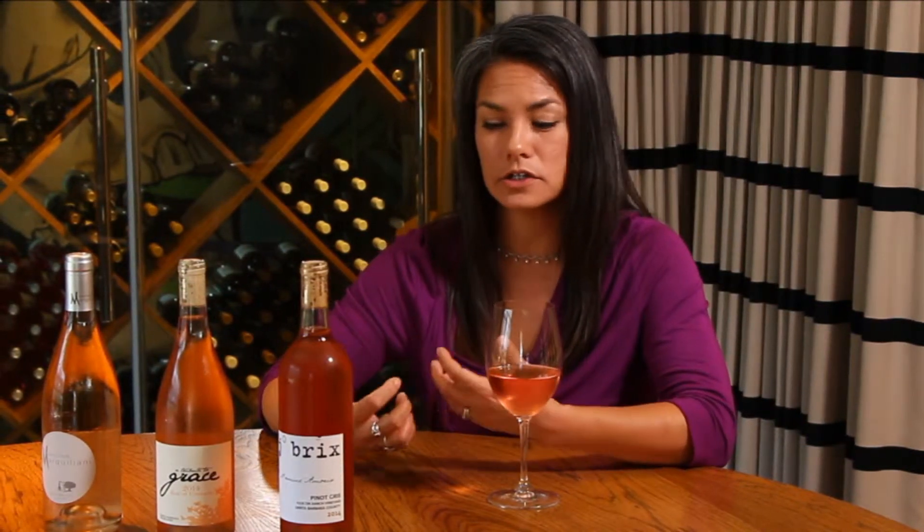This Pinot Gris sits on the skins for a week and picks up this beautiful color, and it also picks up a lot of compounds from the skin that give it almost tannin-like texture, which makes it really suitable for heartier dishes like our barbecue ribs — some of the best ribs ever. They made one barrel, using one neutral barrel, which is 23 cases, so this is a special, rare wine that they're sold out of, and you can pretty much only find it here.